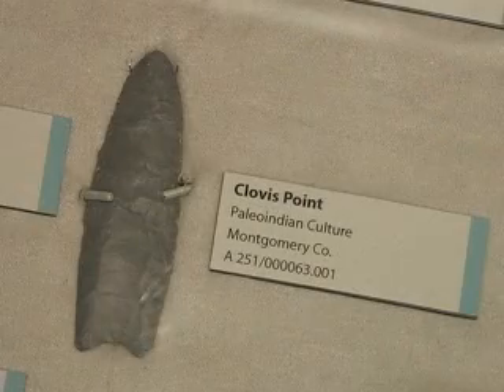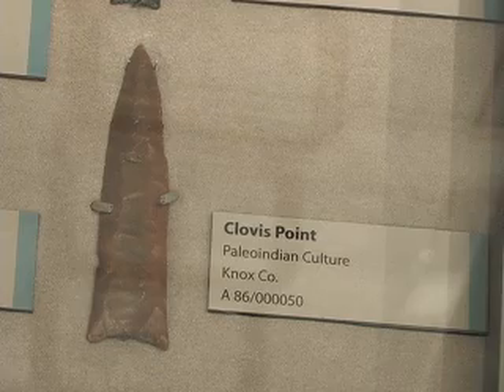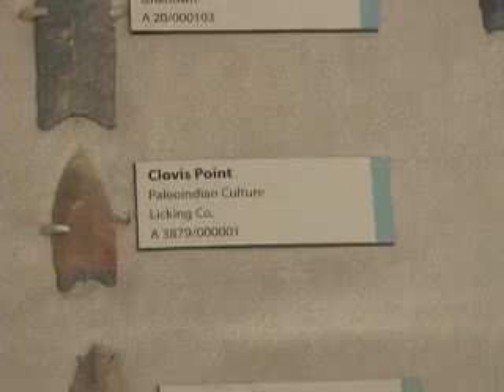They may have been hafted on a bone foreshaft, which would provide more weight for the spear. And then after the animal was killed, that foreshaft could have been pulled off the wooden main shaft and used as a knife to help butcher the animal. So maybe these points were kind of like a Paleo-Indian Swiss Army knife.